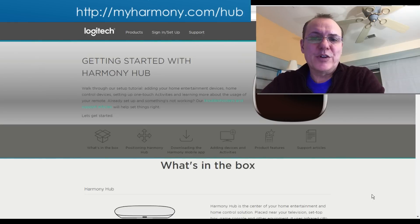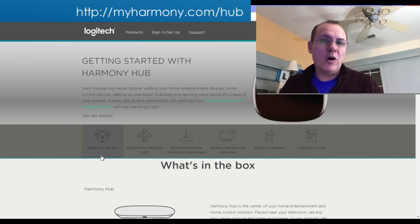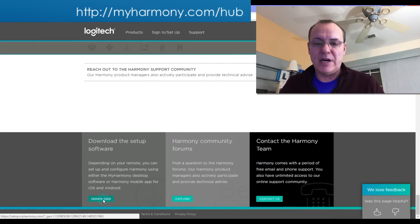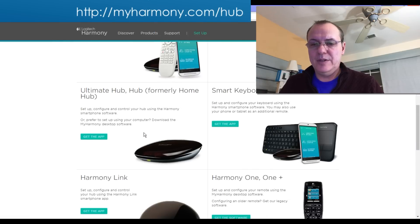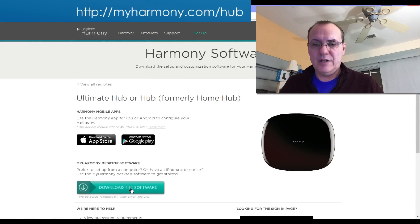The first thing you're going to do is go over to the MyHarmony webpage at myharmony.com/hub. Once on this page, scroll all the way to the bottom — past all the mobile device app options — and do Download. We're going to download the Harmony Hub software, and that should get it on your desktop.